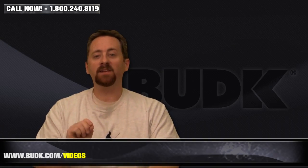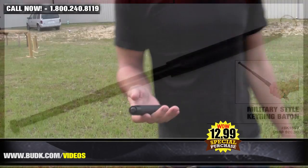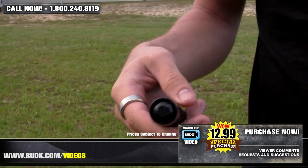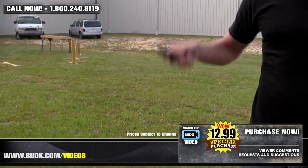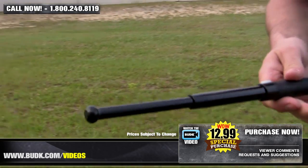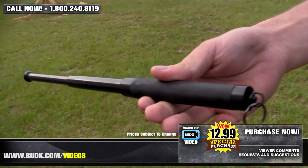Here we have the military style key ring baton, retailing for $20, but also at Bud K for $12.99. Number one defensive duo for protection — keep your keys within easy reach. Should you need the edge to manhandle some thugs, extend the telescopic baton for whacking power. Carry this military style baton on your key chain and you will never have to worry again. This self-defense tool is perfect because of its discreet carrying capabilities, but it can expand up to 12 inches to aid you in your protection.